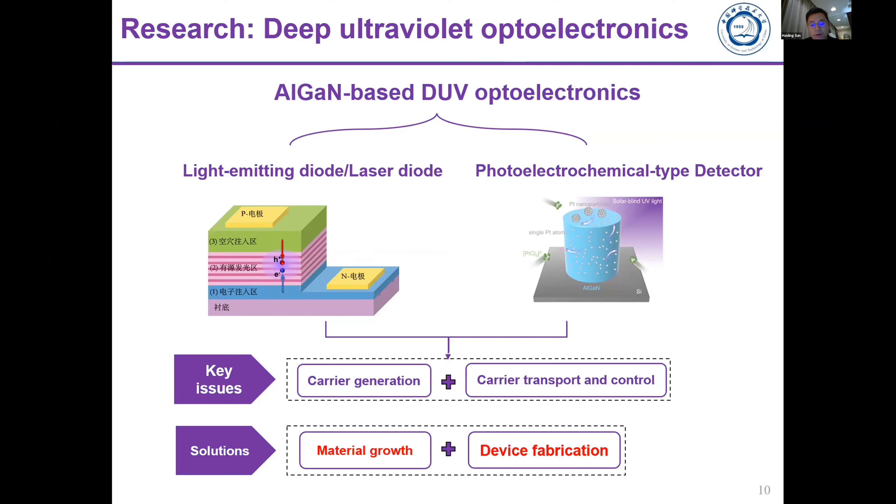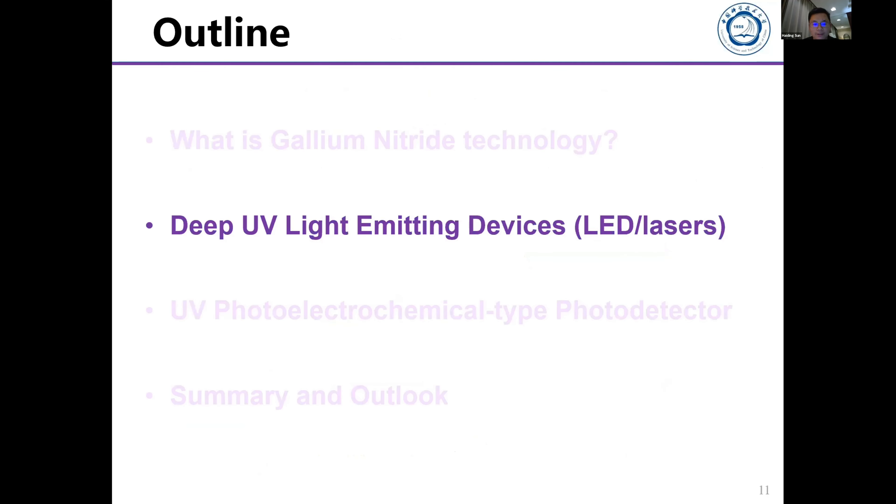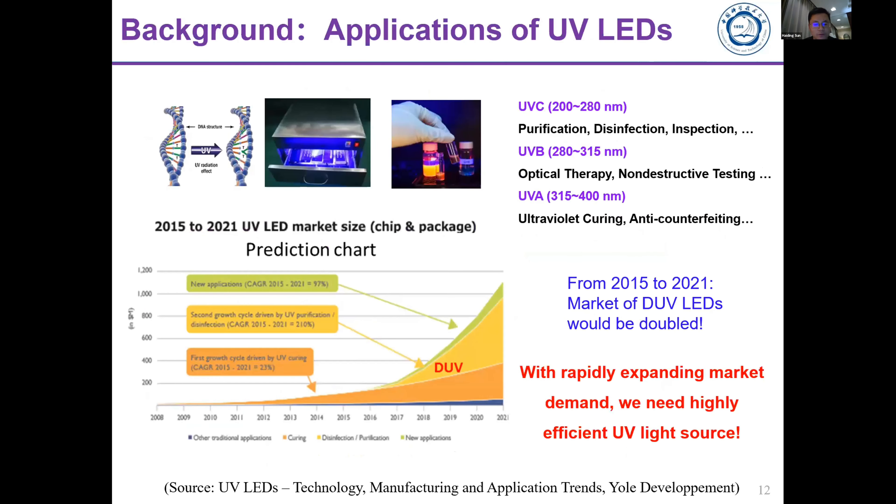Our goal is to introduce novel material growth techniques and different device fabrication techniques to overcome the poor device performance currently and try to improve them. In the next section I will introduce our strategies to improve deep UV light emitting devices, and further explain why we are particularly focused on UV.